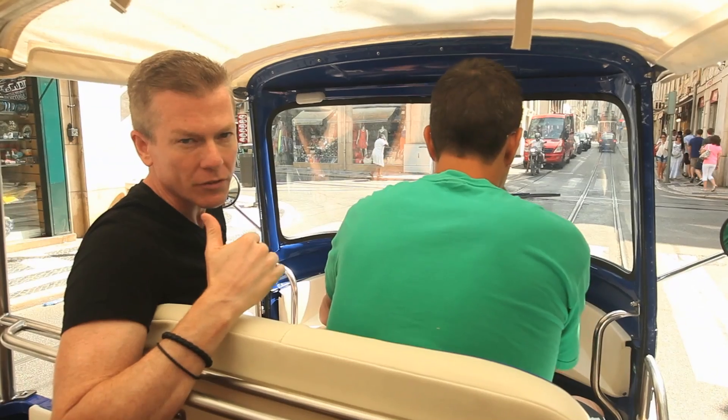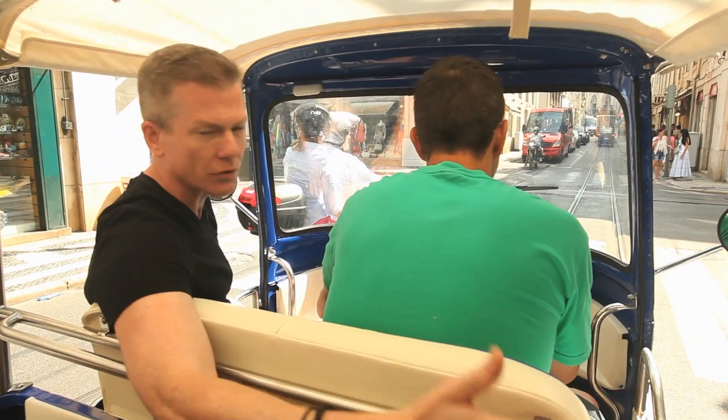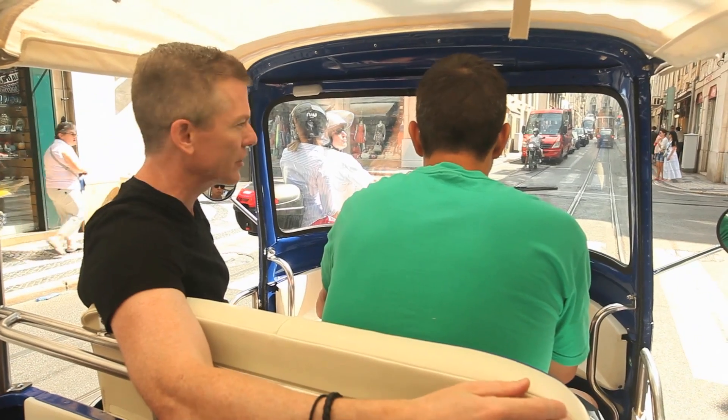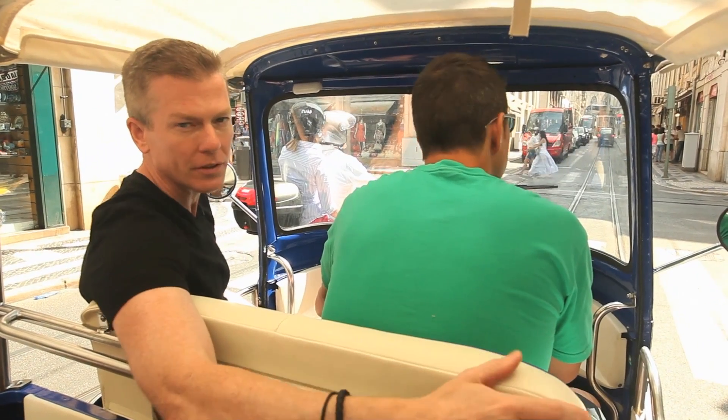Behind us was a street for the gold trade. So as you'd go down shopping, you'd find just gold shops, just silver shops, just leather shops. It's an interesting little tidbit as you walk around and do some shopping here in Lisbon.